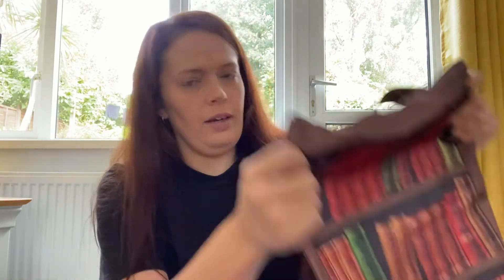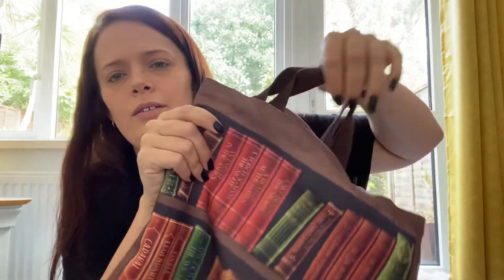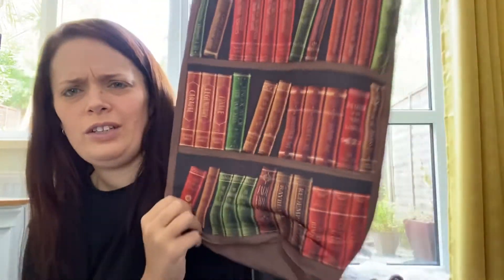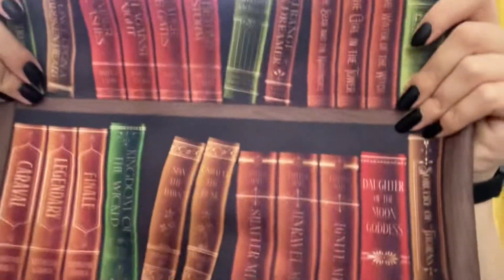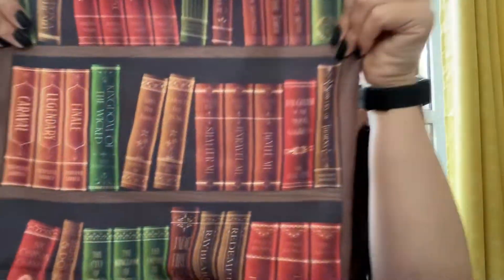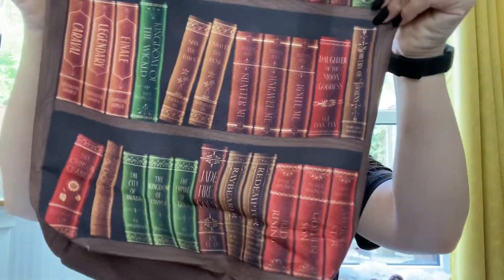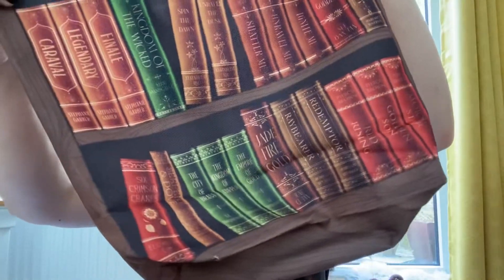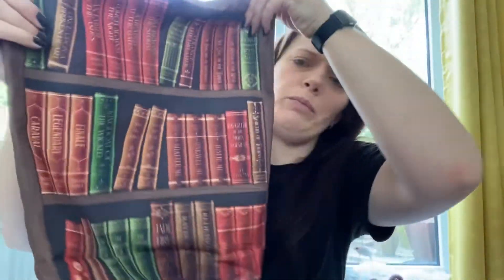Next item we have is a fabric item — it's a tote bag. I don't tend to use tote bags too often, but this one's actually quite big. And we have all sorts of books on there — some quite good ones as well, like Caraval, Jade City Gold, the Shatter Me series. Some quite good books on there. I don't know how much use I'll get out of that one, but okay.